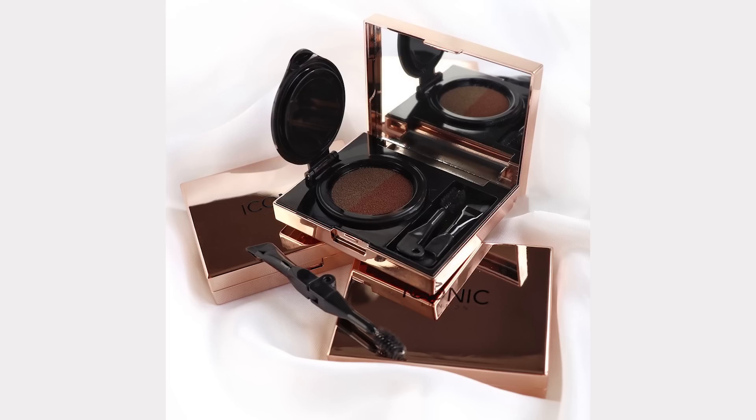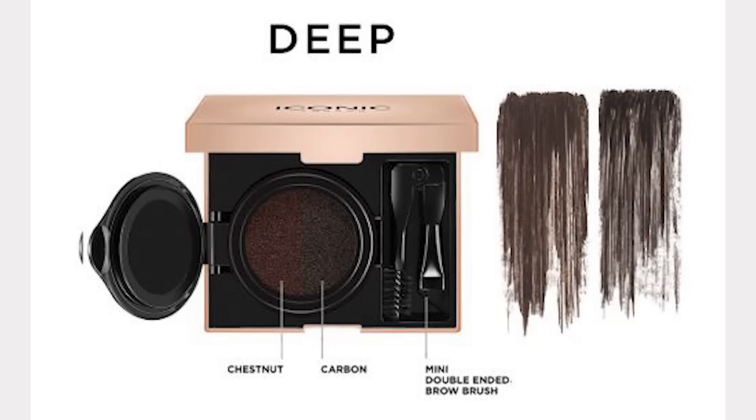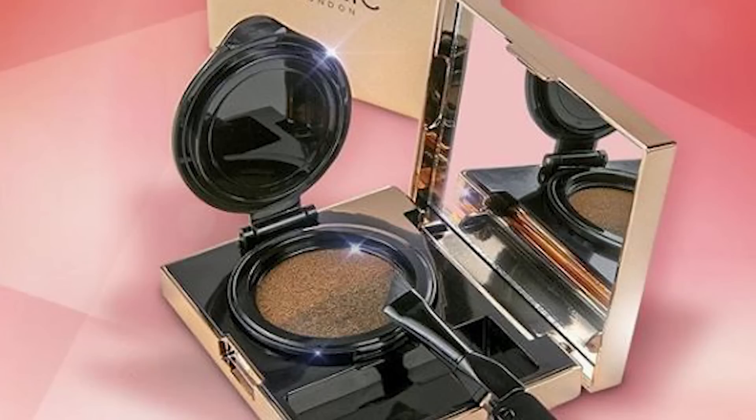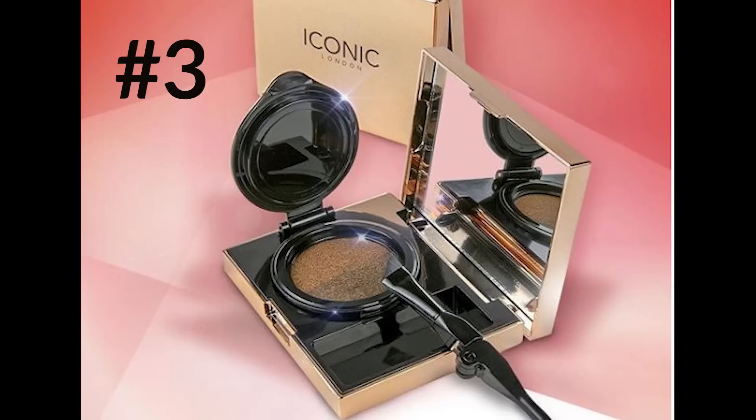Sneak peek number three is from Iconic London — the Sculpt & Boost Eyebrow Cushion, which sells for $40. It comes in fair, medium, and deep. It's got a cushion-like dispensing system which allows your brush to become fully saturated. These colors are smudge-proof, sweat-resistant, and ensure long-lasting gradual eyebrows. The formula includes vitamin E which stimulates brow growth. It includes a double-sided applicator with a spoolie at one end and an ultra-thin angled brush on the other — use the angled brush to create hair-like strokes for the most precise brow application. Think microblading at home.